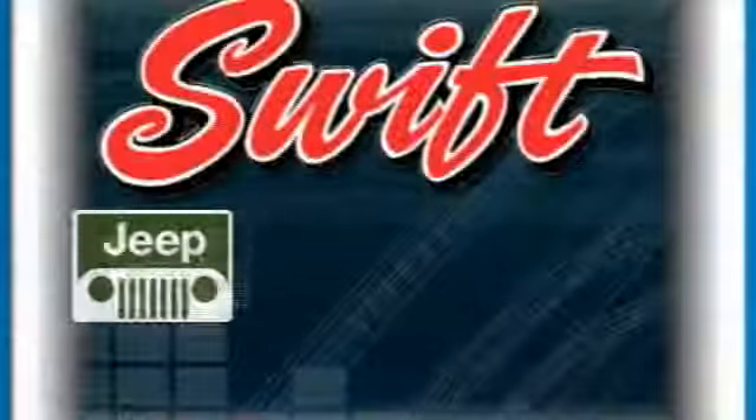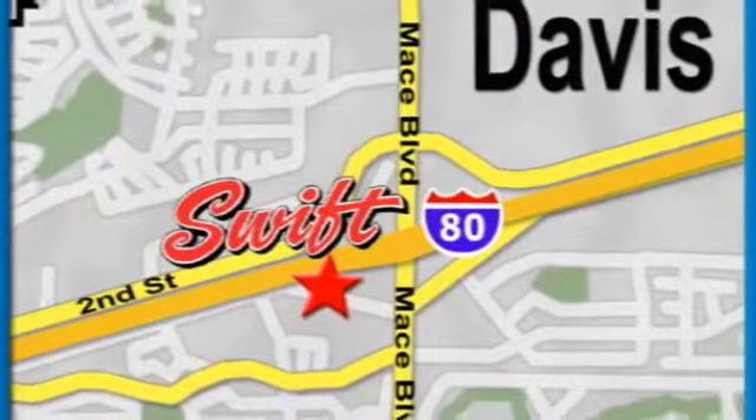At Swift Jeep Chrysler Dodge, we'll do everything possible to make your visit fast, informative, and enjoyable. Stop in today. We are conveniently located off Highway 80 at the Mace Boulevard exit in Davis.